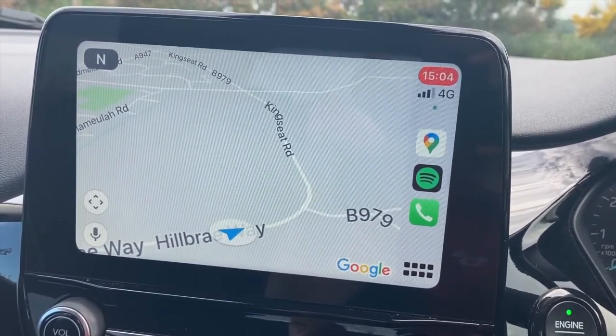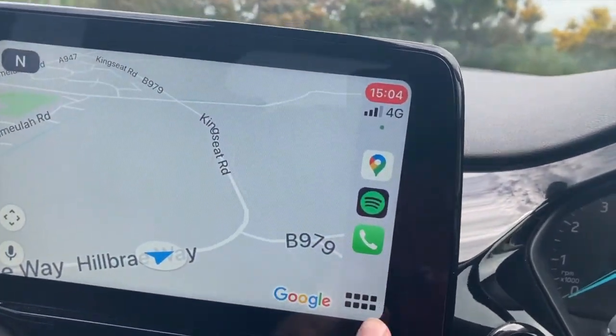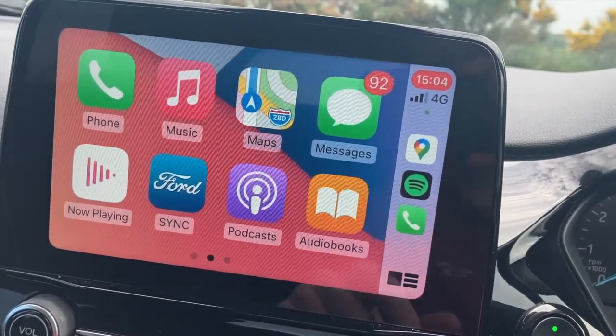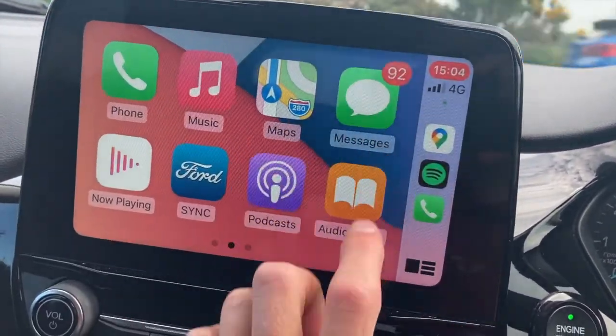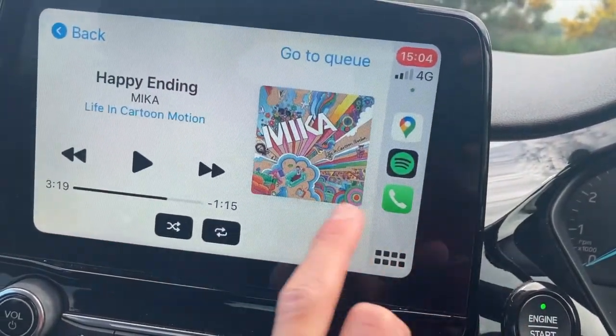This Titanium does have built-in navigation, however we also have Apple CarPlay — you just connect your phone to the USB port and it comes on automatically. This gives us the option to have Google Maps as our navigation, and we can also make phone calls, listen to podcasts, and play Spotify.